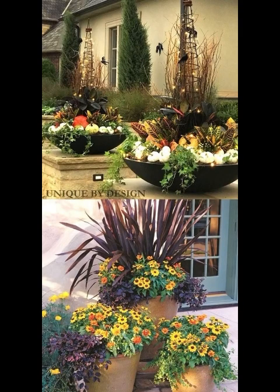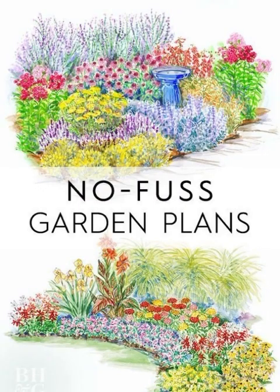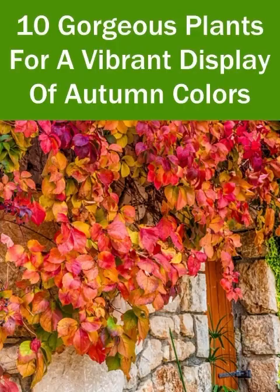For those outdoor gatherings, impress your guests with harvest-inspired centerpieces. Collect colorful leaves, acorns, and pine cones from your garden and arrange them in a decorative bowl or basket. You can also include seasonal fruits like apples and pears for a color pop that will really stand out.